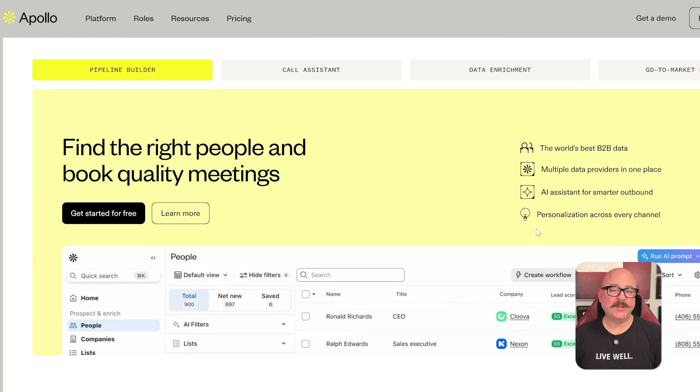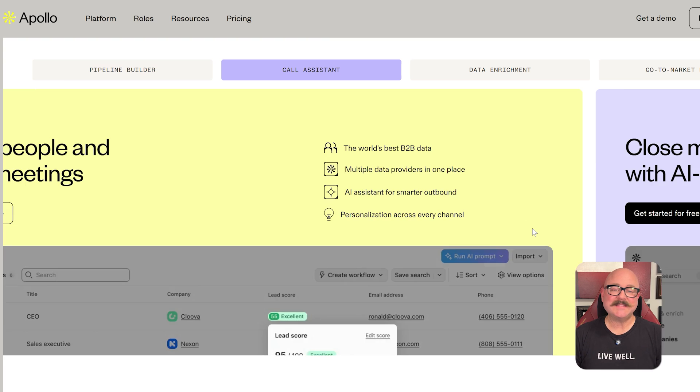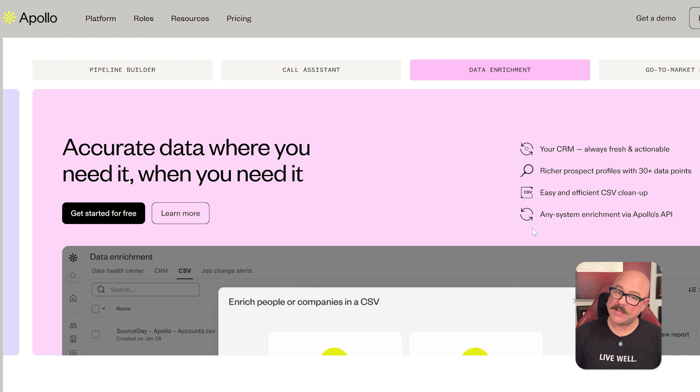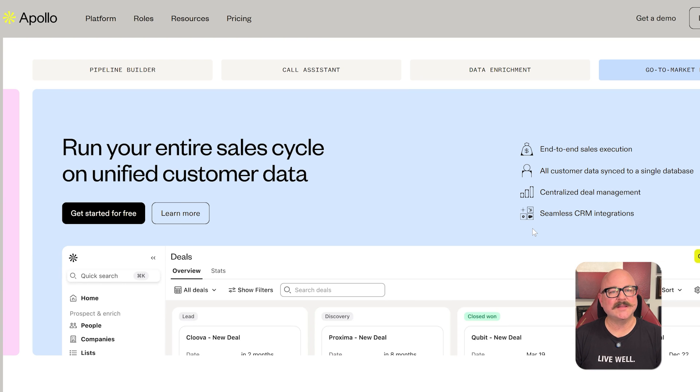Now let's talk about features. Apollo.io offers access to a large B2B database with verified contact details, which makes it easier for sales reps to build accurate lead lists. You can filter leads by job title, industry, tech stack, and more. The built-in email and dialer tools let you send sequences, make calls, and even automate follow-ups. There's also detailed tracking so you can monitor opens, clicks, and replies, and optimize your campaigns accordingly.